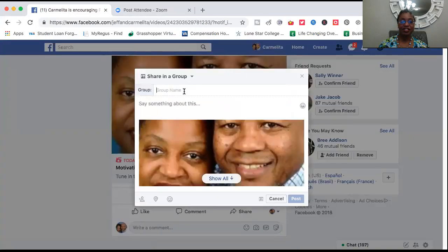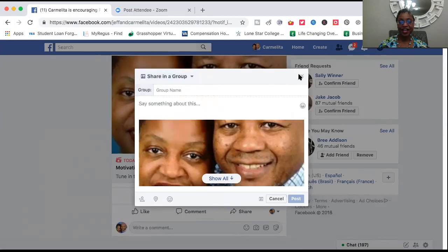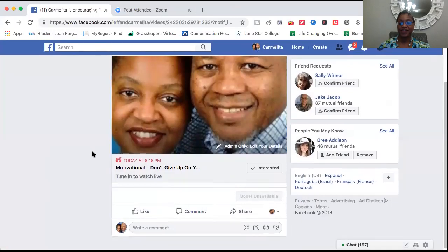You can send it to any group you want, put it on your timeline, schedule it as an event, post it back on your page, or send it as a private message. And that is how you schedule a Facebook Premiere video.